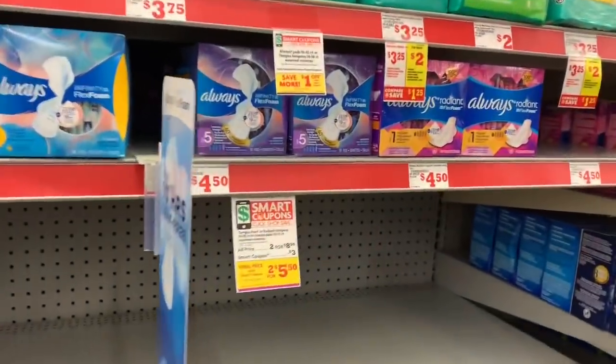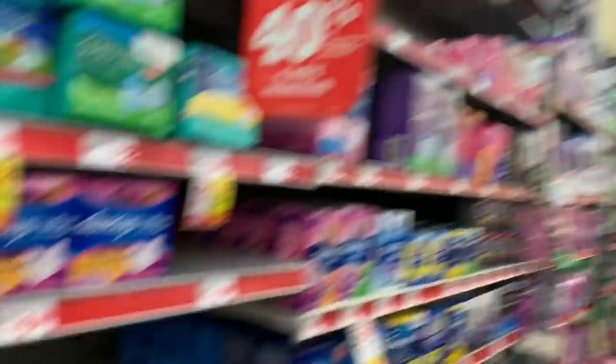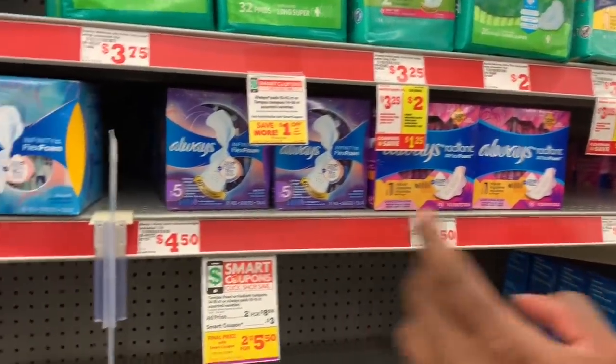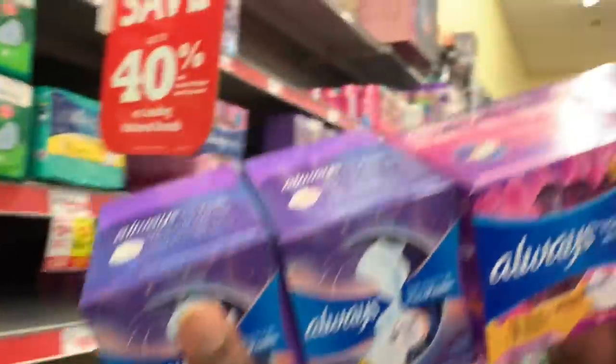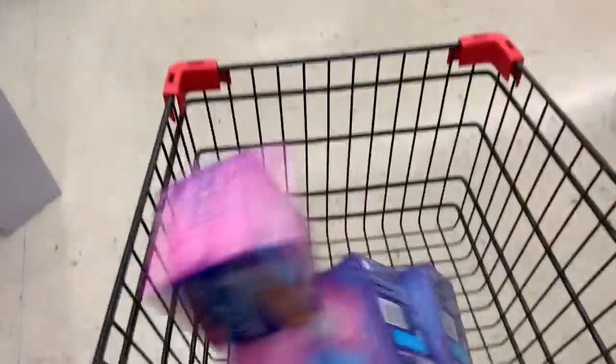You guys have been asking for a feminine product scenario and now we finally got some coupons to make it worth it. Always Infinity and Always Radiant pads are on sale this week — two for $8.50. We're going to grab four boxes, two of the Always Infinity and two of the Always Radiant, and throw them in the cart.